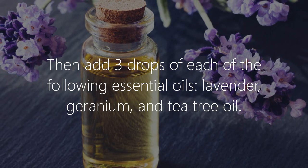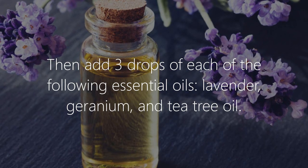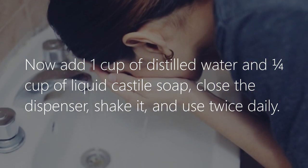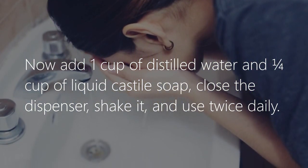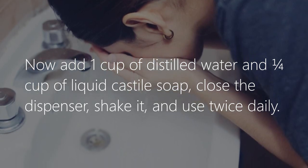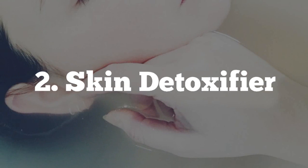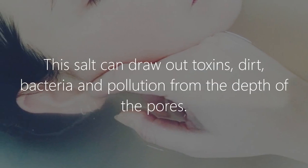Then add 3 drops each of the following essential oils: lavender, geranium, and tea tree oil. Now add 1 cup of distilled water and 1 quarter cup of liquid Castile soap. Close the dispenser, shake it, and use twice daily.